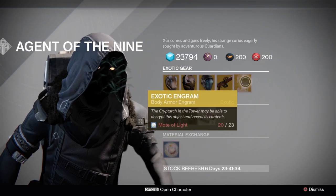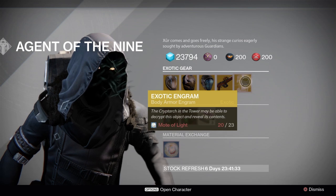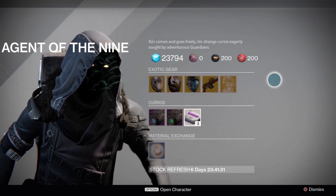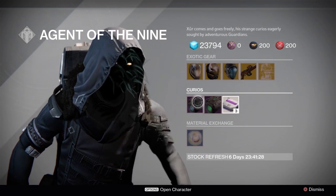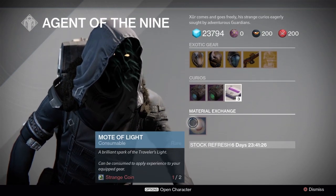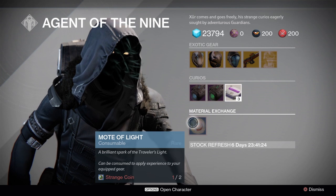Definitely go ahead and pick up that exotic chest engram if you still need like the Purifier Robes or some other chest pieces from Destiny Year 1. For some odd reason he is not selling the exotic shard, so we'll have to wait till next week to see if he brings that back, as well as the Three of Coins which is supposed to be coming with Xur once the Taken King releases.